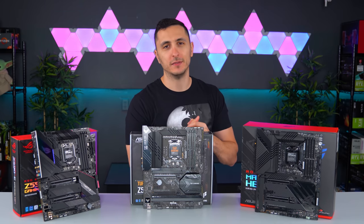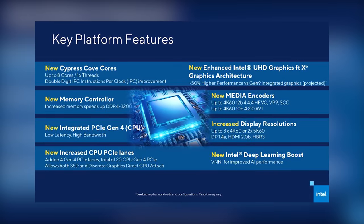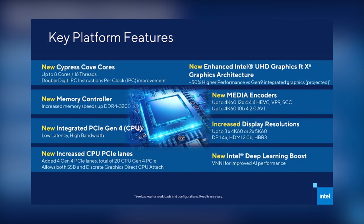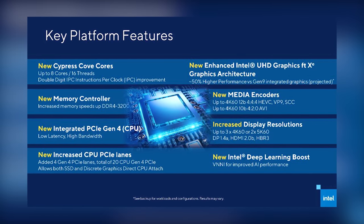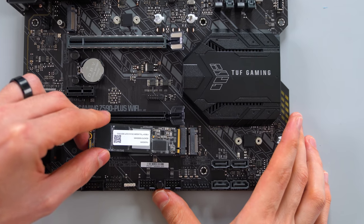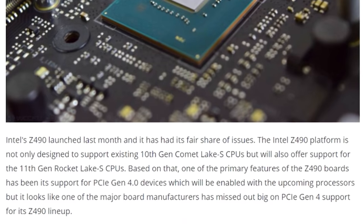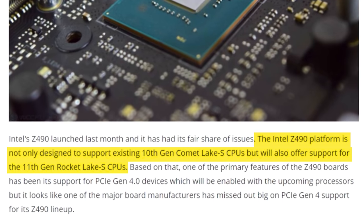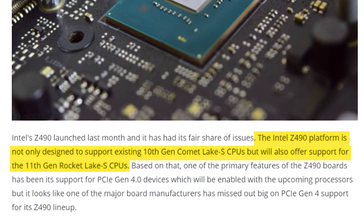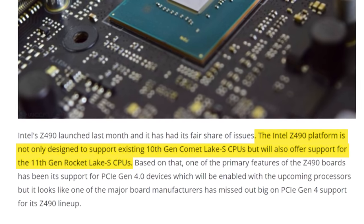So what's so special about Z590 and should you guys even care? Let me break it down for you. For starters, Intel's 11th generation Rocket Lake processors will have PCIe 4.0 support, meaning you will now be able to utilize faster speeds of devices such as PCIe 4 SSDs. Although Intel 10th gen CPUs did not support PCIe 4.0, Intel equipped the Z490 chipset to support PCIe 4.0 on future 11th gen processors.